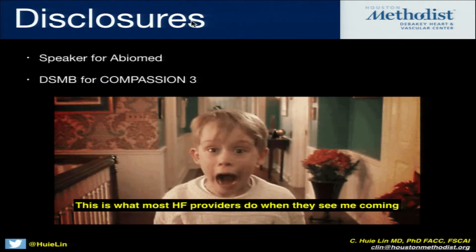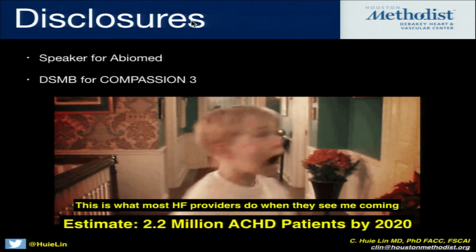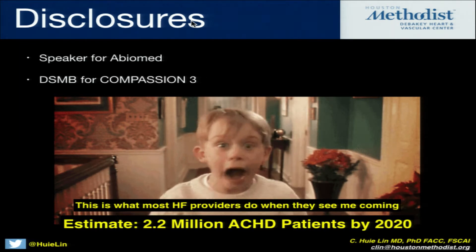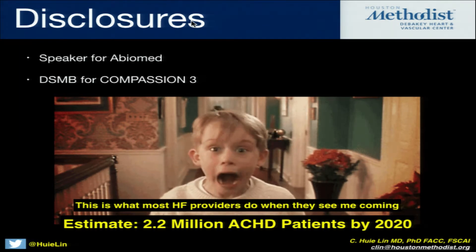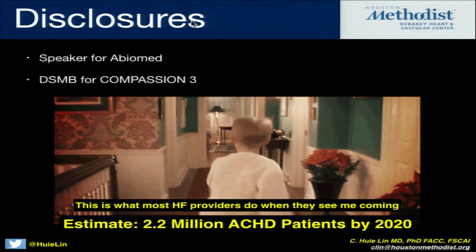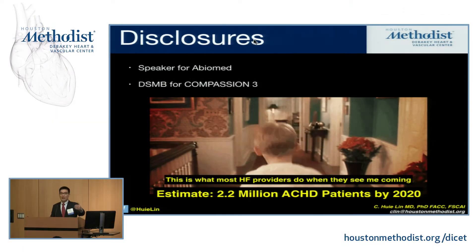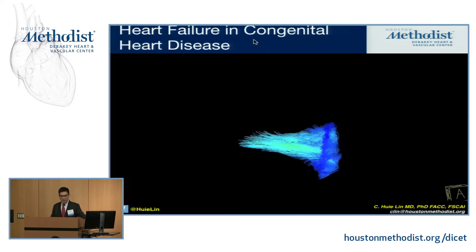This is the other major disclosure — it's this is what most heart failure providers do when they see me coming, and this is probably why. Most of you probably don't have a whole lot of experience with congenital heart disease, but I would venture to say that in the next five to seven years, all of you will. We think these numbers are going to reach 2.2 million adults with congenital heart disease in the United States alone by 2020. So it behooves us all to know about the problems in these patients and when to refer for mechanical support, transplantation, and advanced heart failure management.